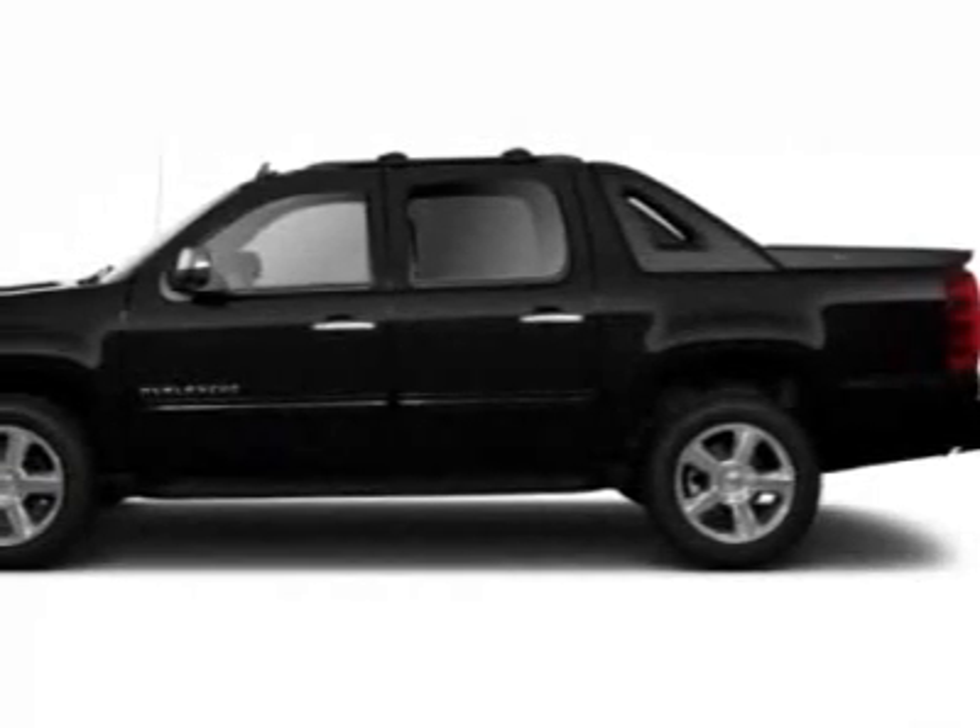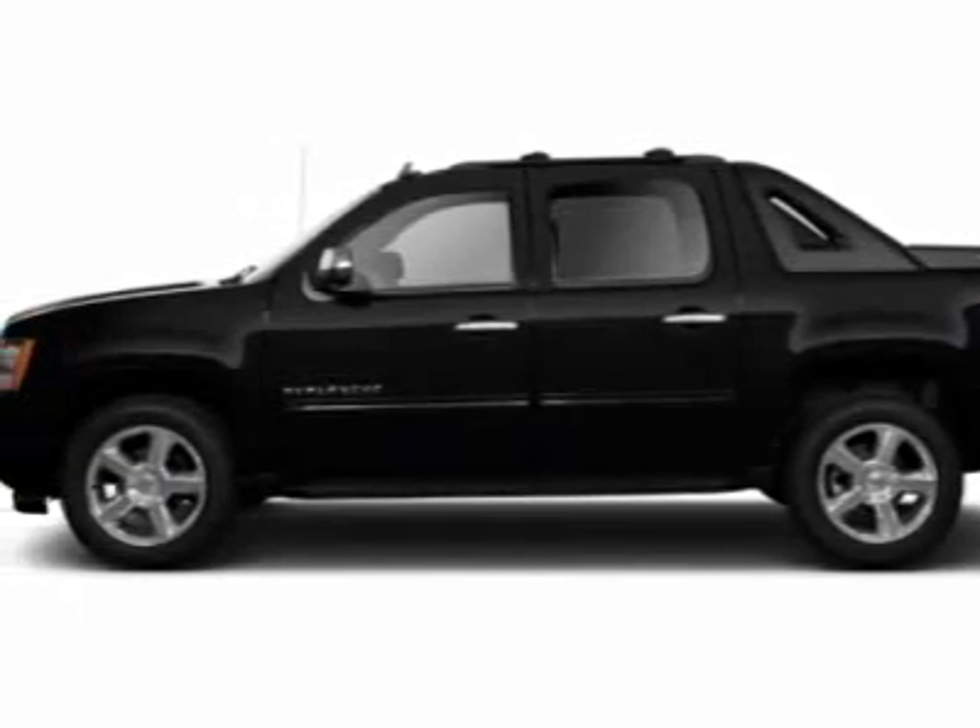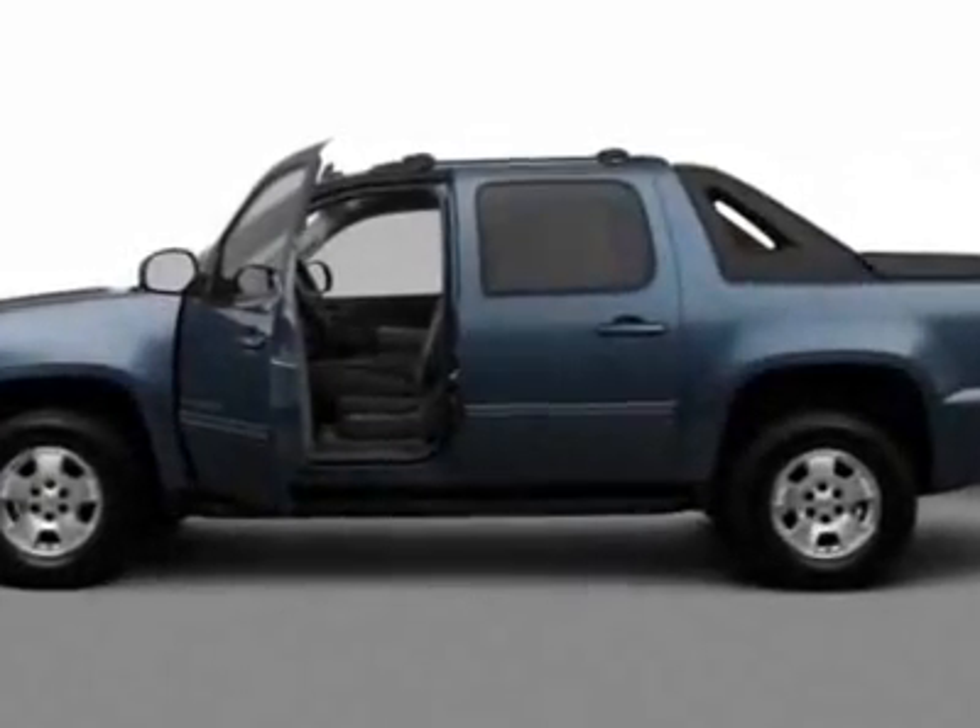Look at this new 2012 Chevrolet Avalanche. For your protection, this vehicle has a full factory warranty.